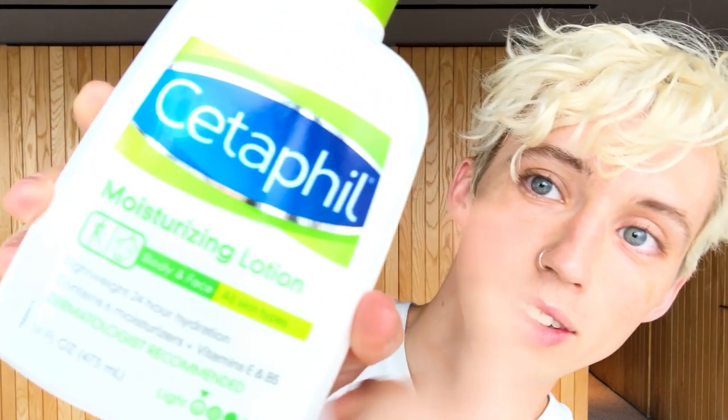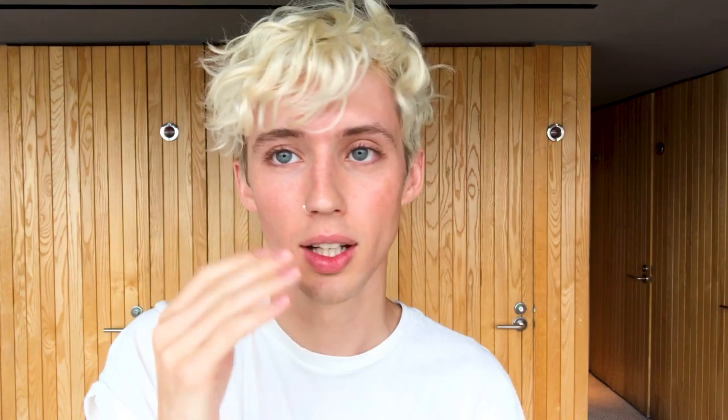You've got to moisturize. I use Cetaphil moisturizing lotion — their cleanser, their moisturizing lotion, everything. I know I'm not supposed to do this, my boyfriend gets mad at me, but whatever. Get it all over your face and your neck. It makes you look a little red and flushed.